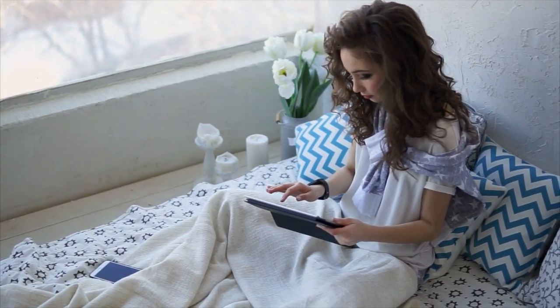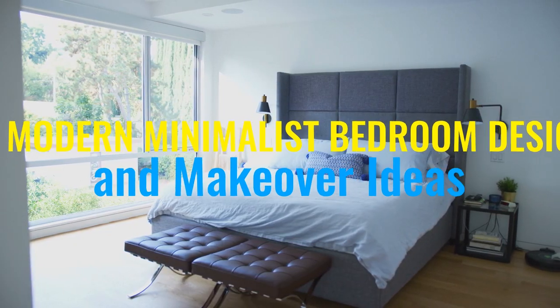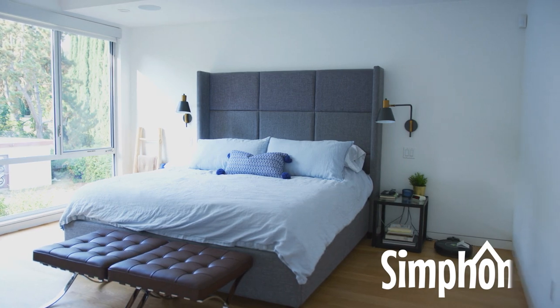Are you looking for ideas for a modern minimalist bedroom makeover? Here are 12 design solutions from Simphome.com for you to try to make your very own minimalist bedroom masterpiece. Let's start our countdown.